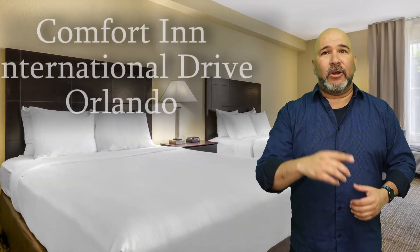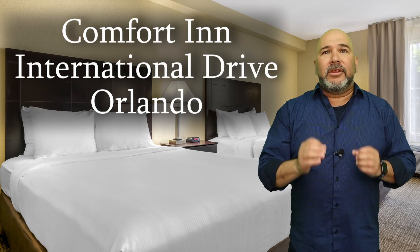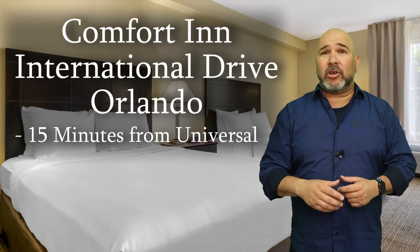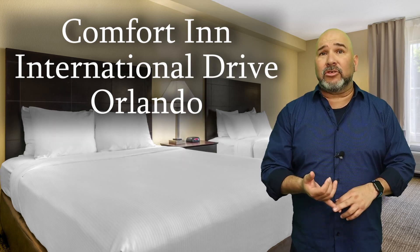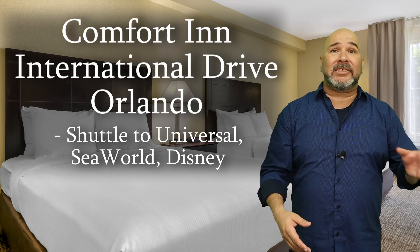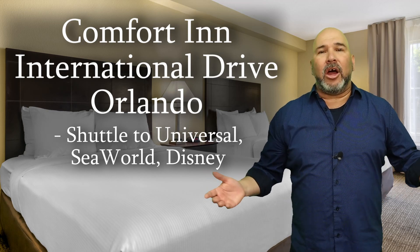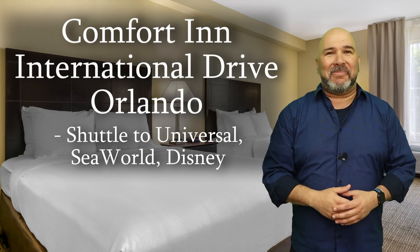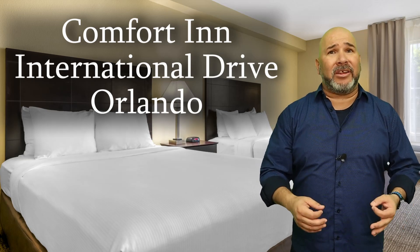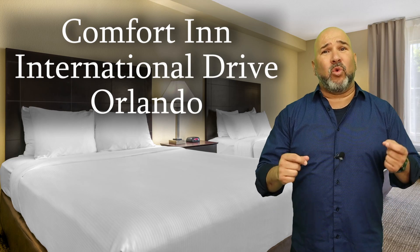Finally, the Comfort Inn International Drive Orlando. This hotel is less than 15 minutes away from Universal and offers a free shuttle to the parks. Guests can register for the complimentary shuttle directly at the hotel. Comfort Inn also offers shuttle service to Disney and SeaWorld as well, making it a one-stop shop when it comes to theme parks. This is a great option for those wanting to save a bit of money, as theme park parking can add up quickly.